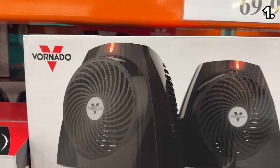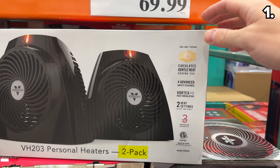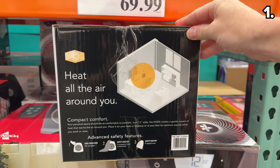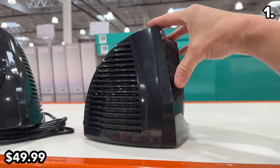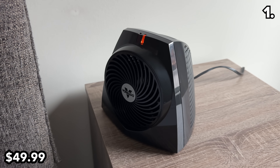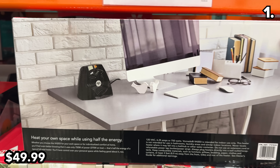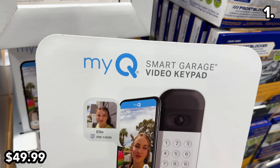We start with the two-pack of a highly popular product. The Vornado heaters are a cold weather staple, and this November marks the first time you can buy this two-pack for $50. You could put one in an office or a bedroom alongside four safety features. These are compact yet powerful.